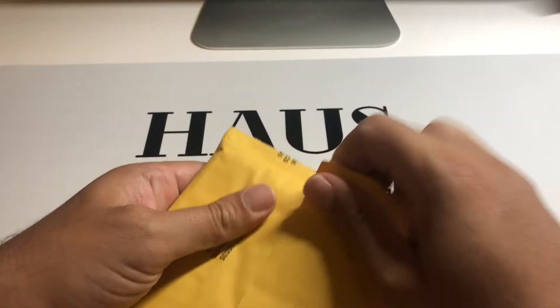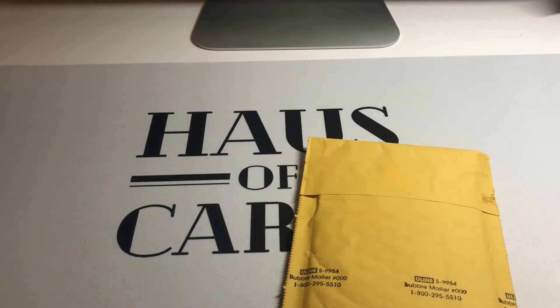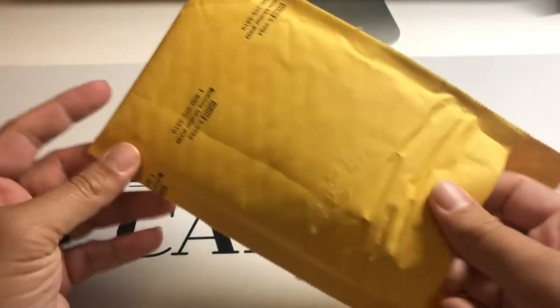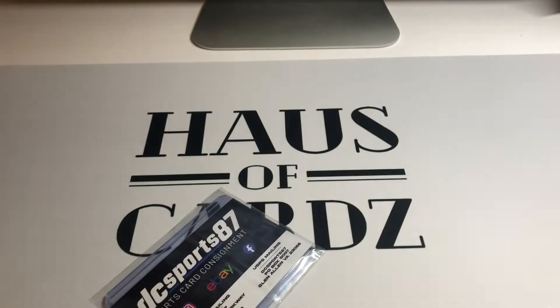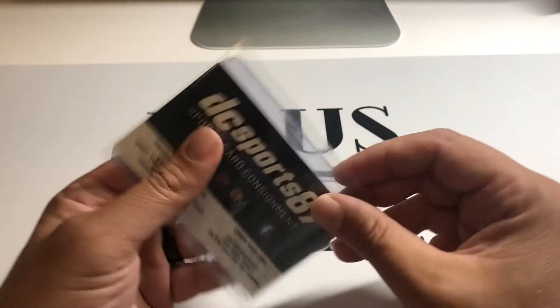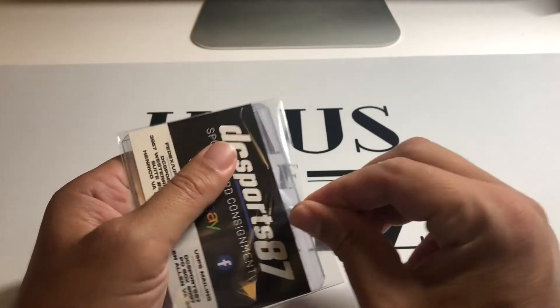All right, here we go — easy to open, that's a good thing. DC Sports Cards, solid stuff usually from them.